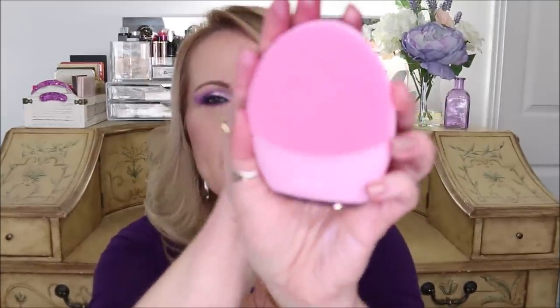I was gifted the Foreo Luna 3 through Octoly. I have never been one to use a Clarisonic or any sort of cleansing brush — I've always felt my microfiber cloths gave me a really good cleanse. But a couple times a week I'll use this and I can feel it goes a lot deeper. It's very gentle with soft little nubby bristles, works on frequency, and hooks up to an app where you can manipulate the settings. It's also rechargeable.